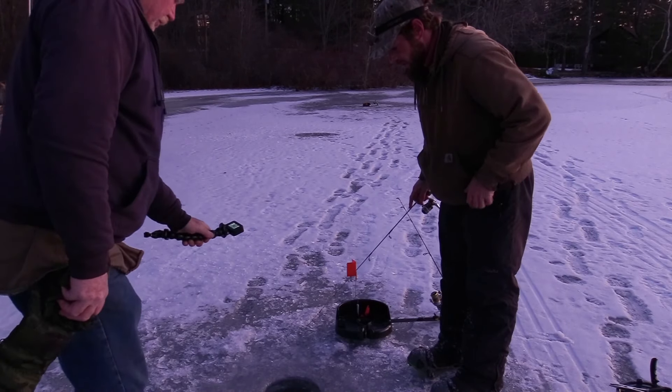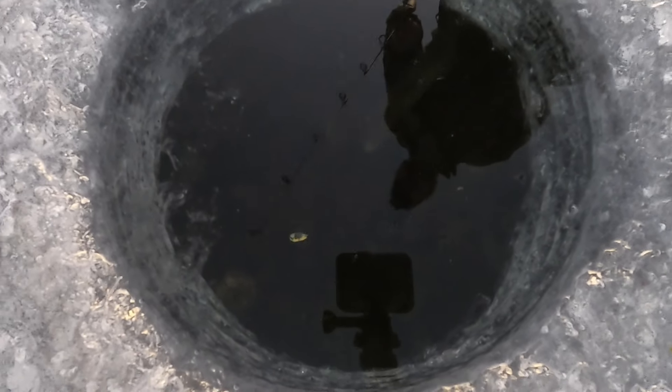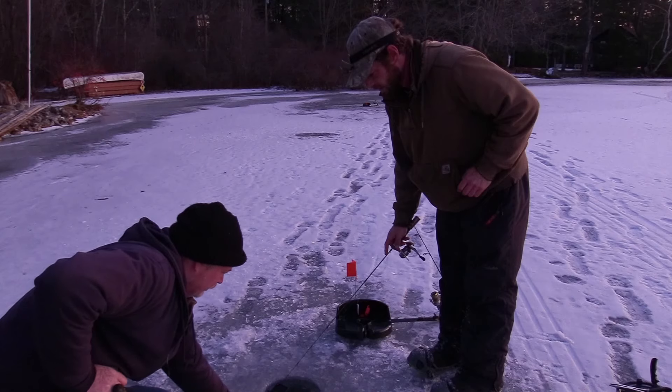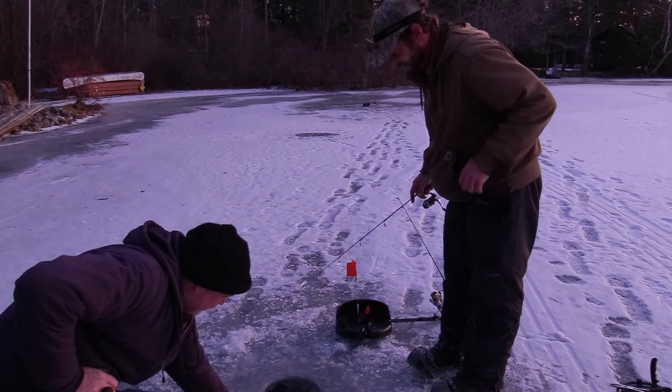Shine down the hole. Do you see him? Nope. He's right there. Oh, pulled the bait out of his mouth again. Oh, there's a couple of them. You're going to hook me — watch your eyes.